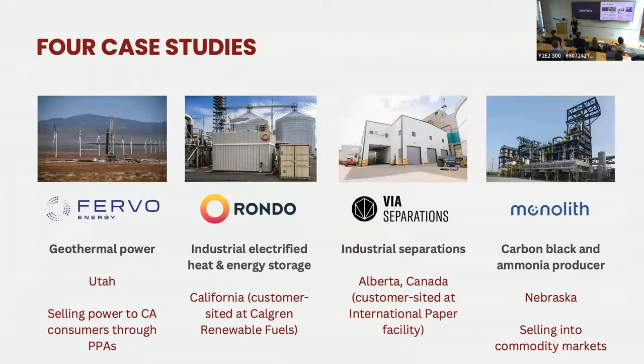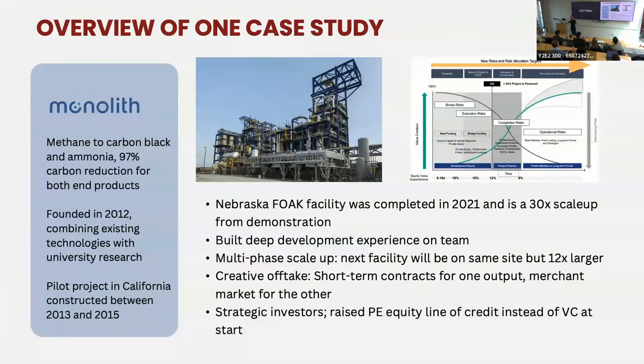I went into four case studies in the report: Fervo Energy, Rondo, Via Separations, and Monolith. Each has a different profile. Fervo produces power into a sophisticated commodity market where they can sign power purchase agreements with customers seeking low-carbon power. Rondo provides heat-as-a-service installations on customer facilities at smaller scale. Via Separations provides industrial separations cited on customer facilities. And Monolith produces commodity materials into two different markets that already exist today with green attributes. Fervo and Via will be joining us to talk about their initial projects.